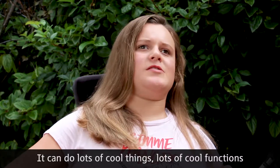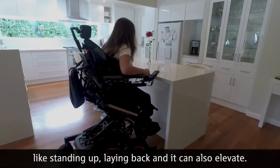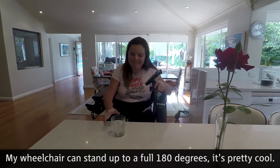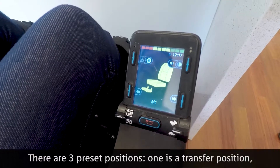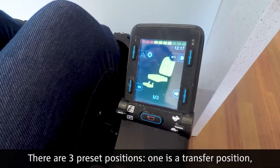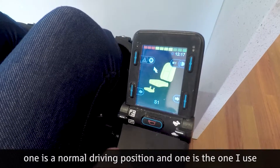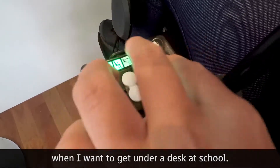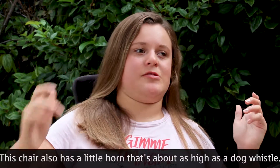You can do lots of cool things, lots of cool functions like standing up, laying back, and you can also elevate. My wheelchair can stand up to a full 180 degrees. There are three preset positions: one is a transfer position, one is a normal driving position, and one is the one I use when I want to get under a desk at school. This chair also has a little horn that's about as high as a dog whistle.